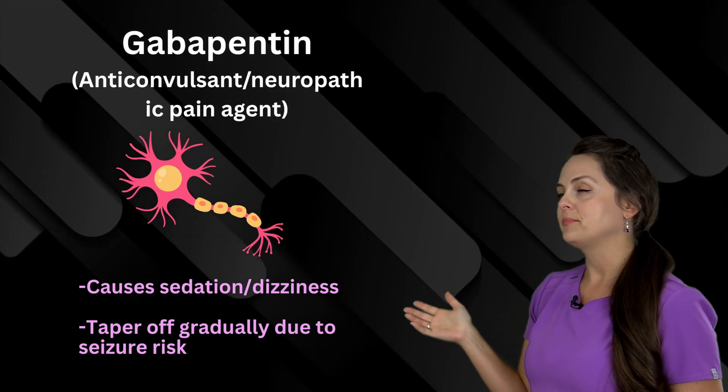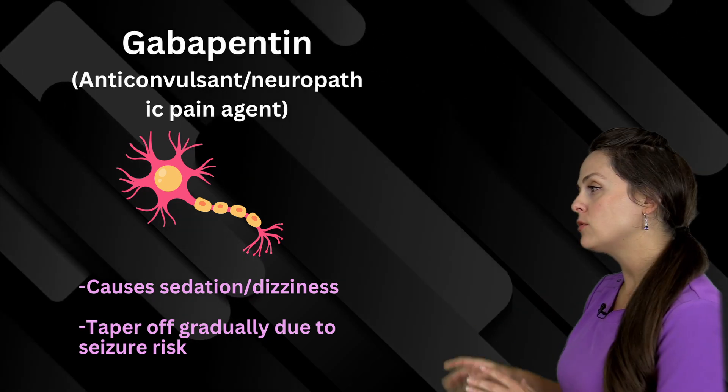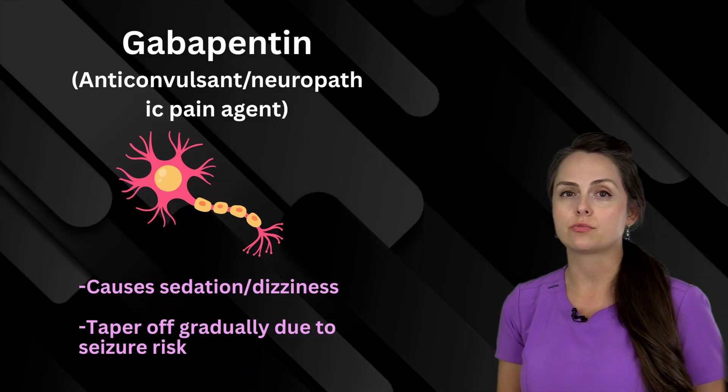This medication is gabapentin, and it can work as an anti-convulsant or a neuropathic pain agent. You have to watch for sedation and dizziness, and if the patient is on this long-term, you have to gradually taper them off because there's a risk of seizures.